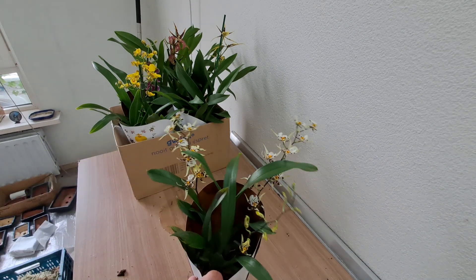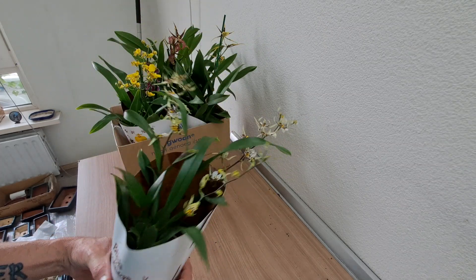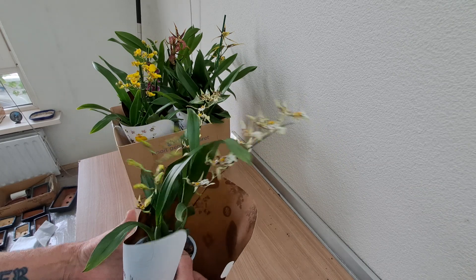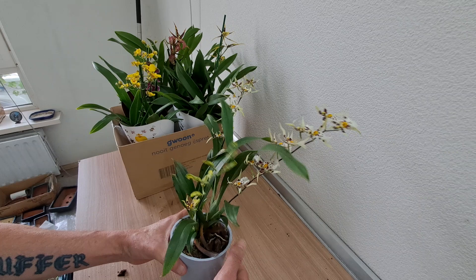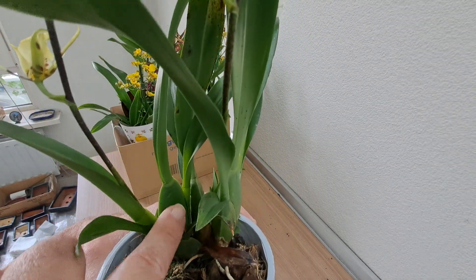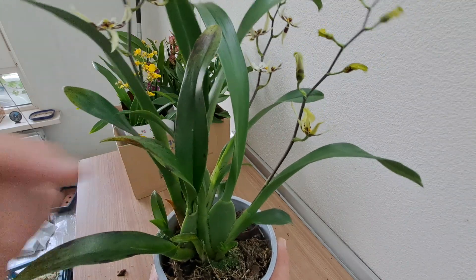And she picked this one, which is Brassia. You don't see that very often. I had two of these — one died, and another one is a yellow one that's still with me. This is a sizeable plant: one big bulb, a flower with a flower spike, a small back bulb.